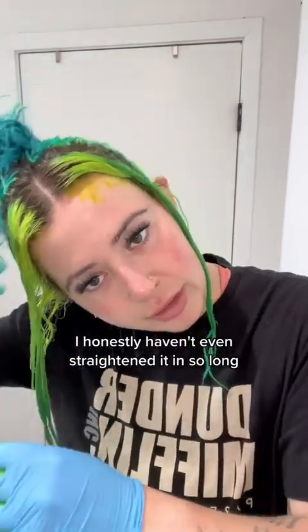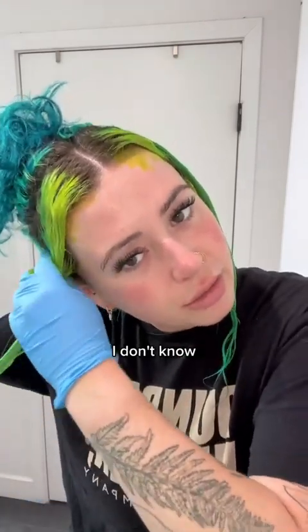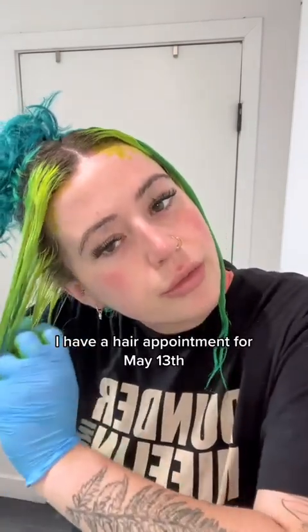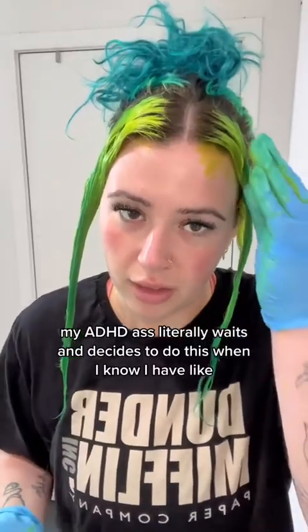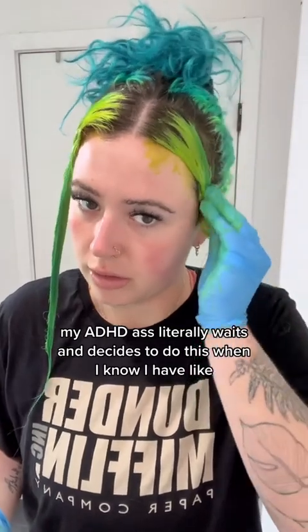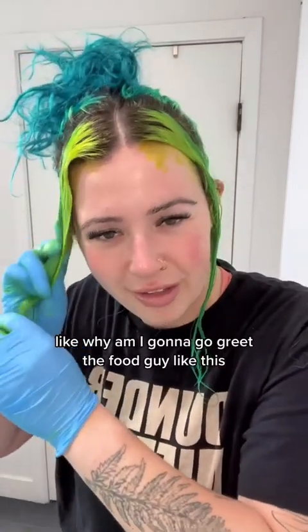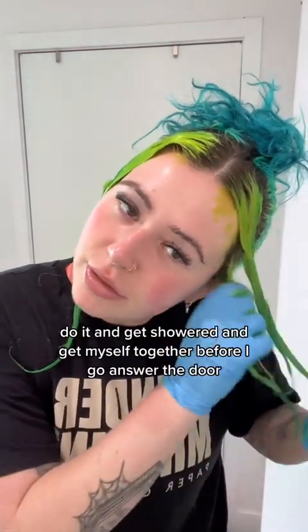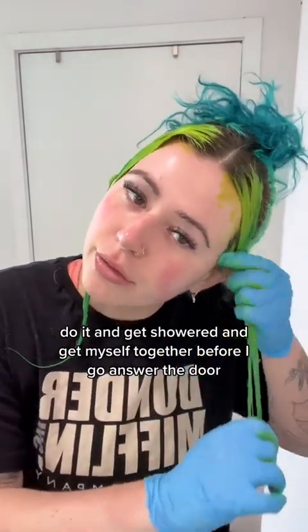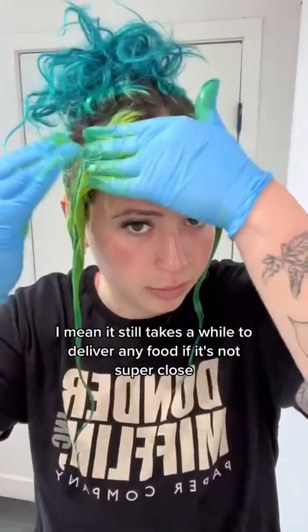I honestly haven't even straightened it in so long — it might look like poo when I straighten it. I have a hair appointment for May 13th, so we're gonna fix it. My ADHD self literally decides to do this when I know I have food being delivered. I'm like, this is my chance to do it and get showered before I answer the door — it's power hour. Nothing happens quick in LA anyway.